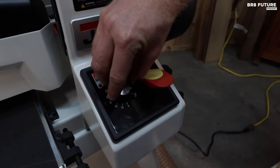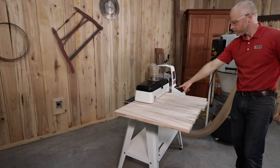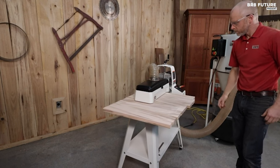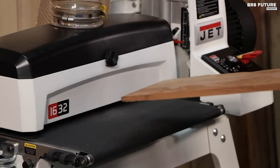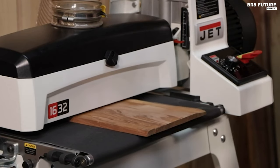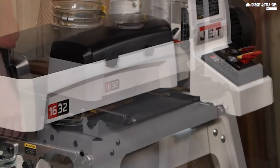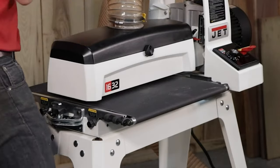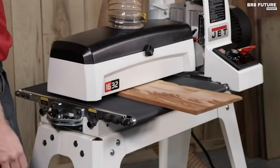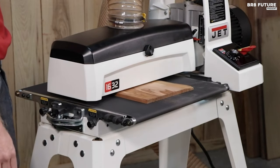What sets it apart is the ingenious Sandsmart Control, tirelessly watching over the motor's load, ensuring seamless sanding without risking overload. The JET JWDS 1632 offers an effortless adjustment system, sparing you from the hassle of tools with its intuitive parallelism dial, giving you control over the conveyor bed's alignment. The dust hood is an architectural marvel, mirroring the drum's shape to channel debris away efficiently — no more frustration with dust clogging your masterpiece.